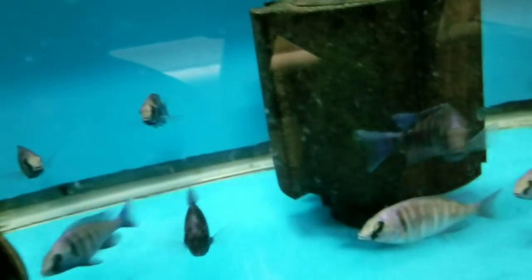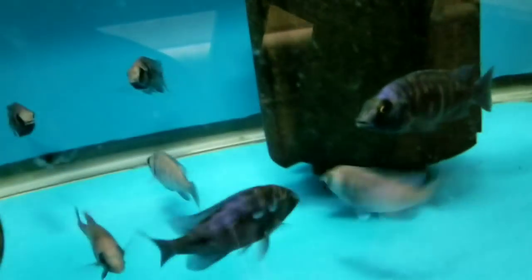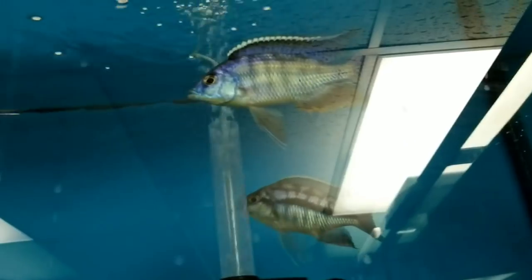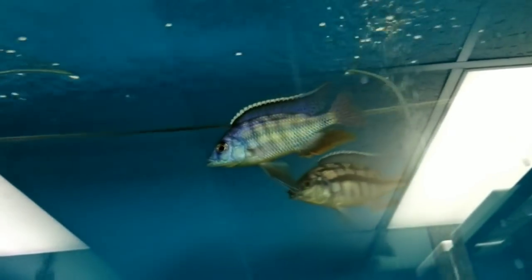Down here: 3.5 to 4-inch Phenochilus Tanzania Star Sapphires. Got a few of the big Indiway Firehaps. My Wild-Caught Mylochromis Lattice Strike Long Nose breeding group — and they are breeding quite well for me.